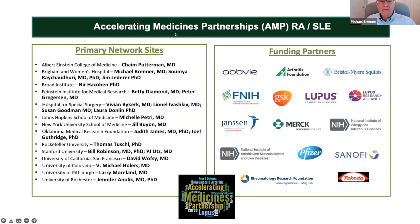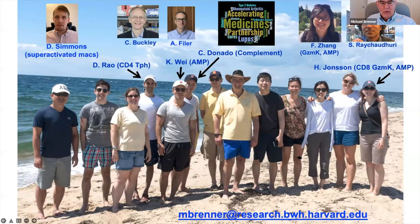I want to thank the members of the Accelerating Medicines Partnership — the PIs of all academic sites, the industry partners and foundations. In my lab, I want to highlight Deepak Rao, who discovered the TPH cells as a postdoc; Helena Johnson, who identified the granzyme K CD8 cells working closely with Fan Zhang and Shomura Chowdhury's computational lab; and Carlos Donato, who just finished his PhD and identified that granzyme K cleaves complement. I'll stop there and take questions.